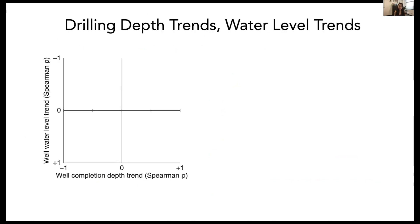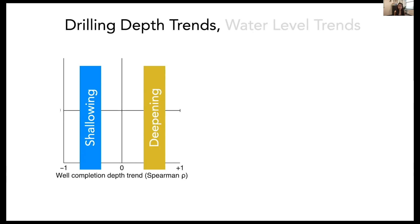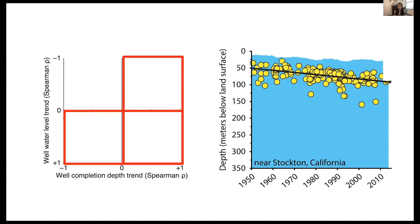We translate this information to a plot showing trends at a regional level. The x-axis shows well completion depth — left indicates shallowing, right indicates deepening. The y-axis shows water level trend — top indicates rising, bottom indicates declining. For Stockton, California, wells are getting deeper, placing us in the right quadrant, and water levels are declining, placing us in the bottom quadrant. Sure enough, Stockton falls in the lower right-hand corner.